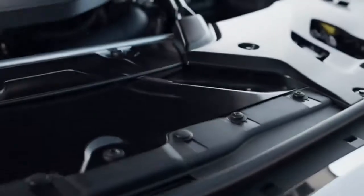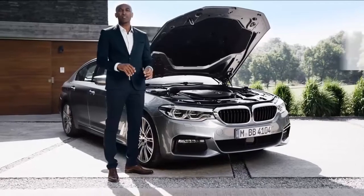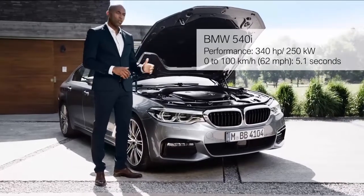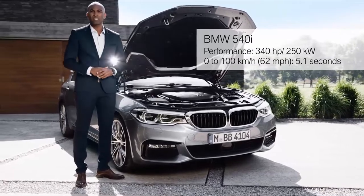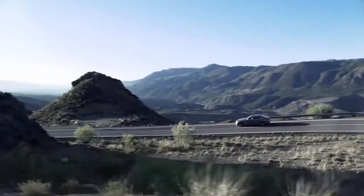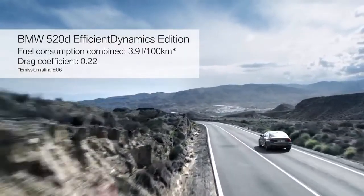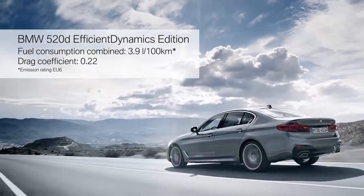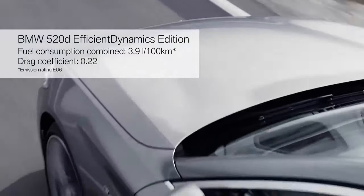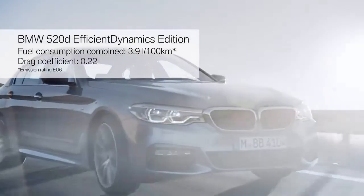The heart of every BMW is its engine, and what we have here is the 540i with impressive figures: 340 horsepower and an acceleration from 0 to 100 in only 5.1 seconds. The benchmark in efficiency is set by the BMW 520d Efficient Dynamics Edition. With its average fuel consumption below 4L, it is the true efficiency champion. And not to forget the outstanding drag coefficient of only 0.22.